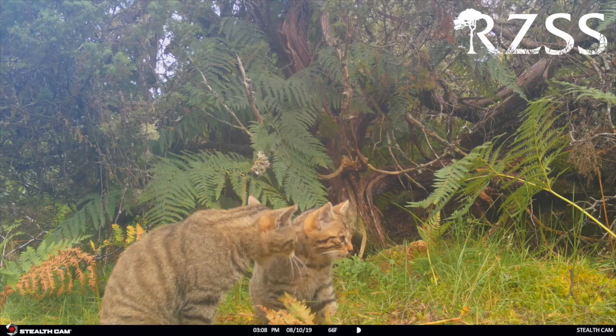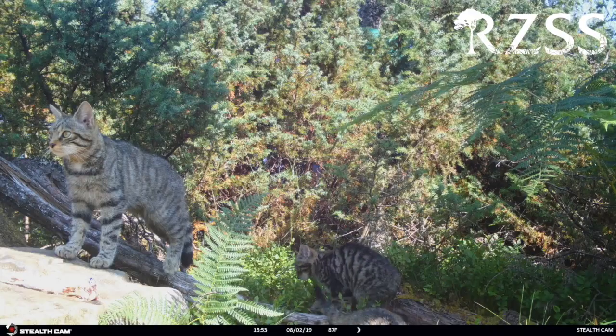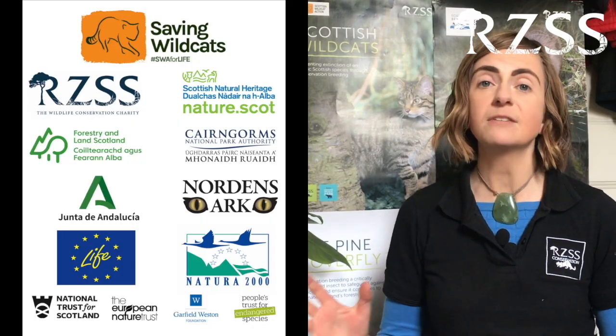But it doesn't stop there. RZSS Conservation and its partners are about to embark on a whole new phase of wild cat recovery. One exciting new project, Saving Wild Cats, which will be undertaken across the next six years, will be the first recovery project for this species in the Highlands of Scotland. Here at the Highland Wildlife Park we'll be building a dedicated reintroduction centre where we can increase the population, train wild cats for release, so that in the not too distant future we can release these cats back to the wild. It's a project involving several different partners and we're right at the start of it, so please do watch this space for exciting developments as this ambitious and groundbreaking conservation effort takes off.